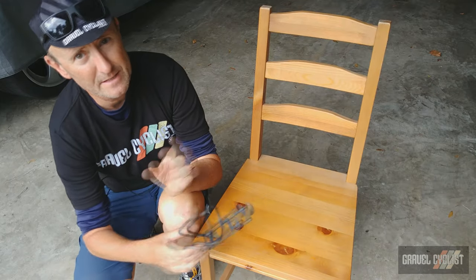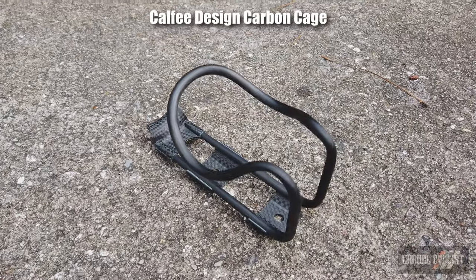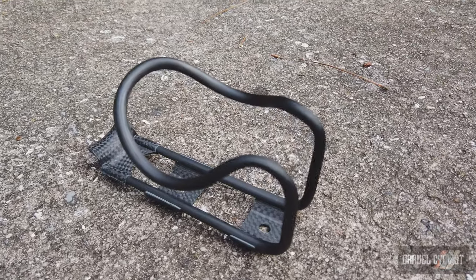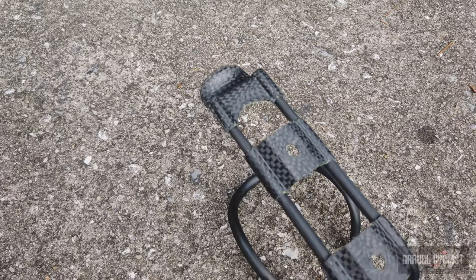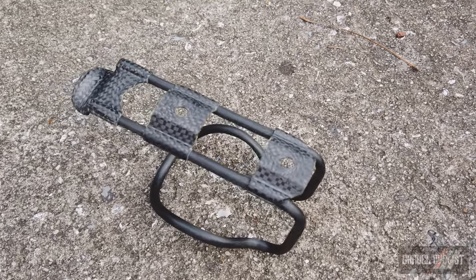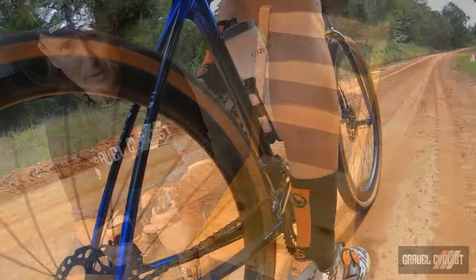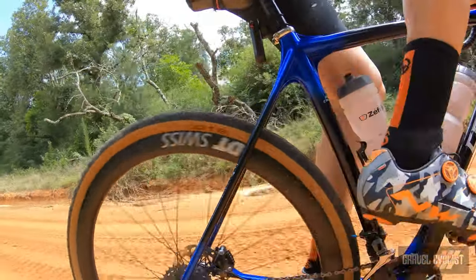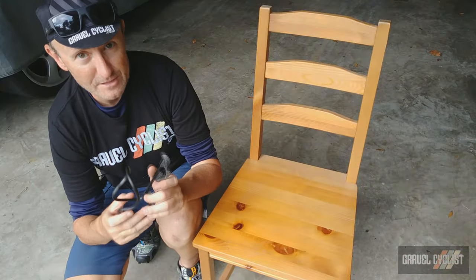The final carbon option I recommend is the bottle cage by Kalfi Design of La Selva Beach, California. These distinctive cages are available in nude carbon, matte clear, or matte gloss. But more importantly, they do not eject bottles. I used these exclusively during my review of Kalfi's Tetra Adventure gravel bike, which I've linked in the description below. But I've continued using these cages to this day — no bottles ejected thus far.